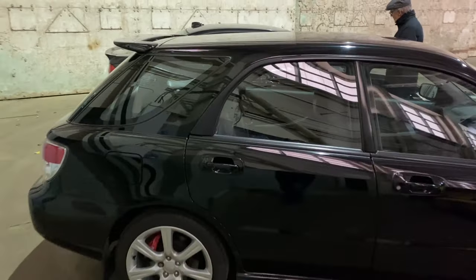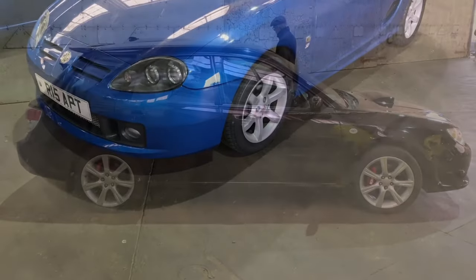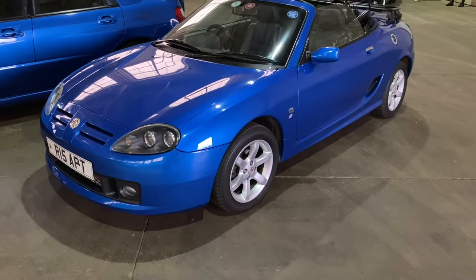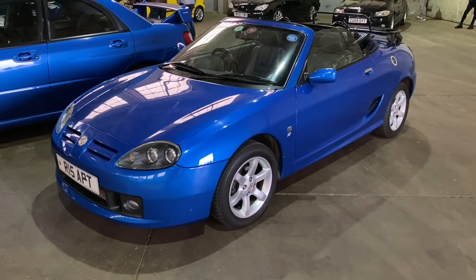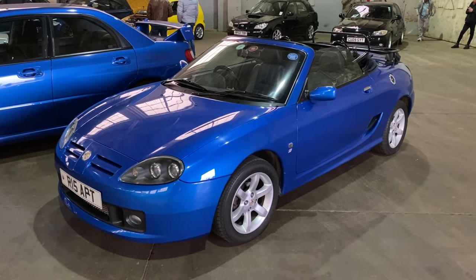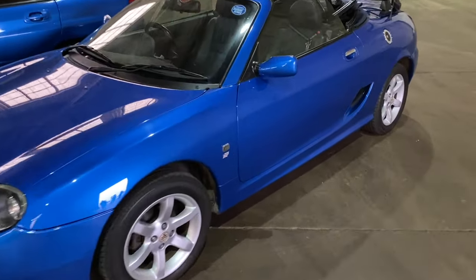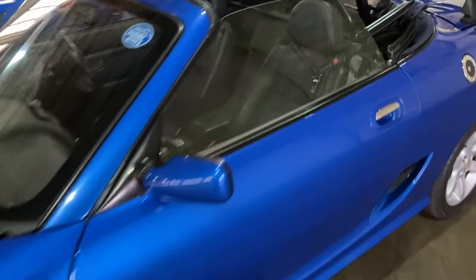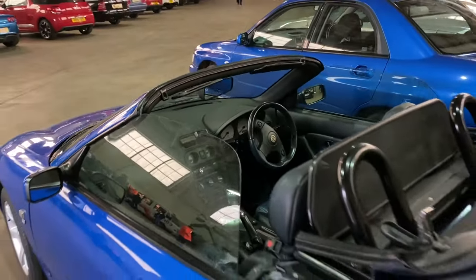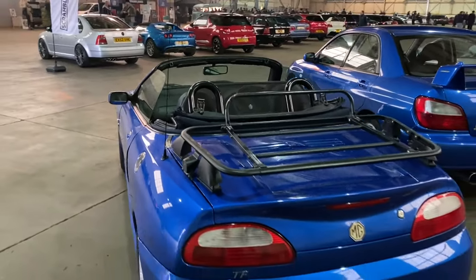The MGF, which was launched in 1995, was replaced by the TF in later years with changed front styling and the deletion of Hydragas, replaced with a normal spring setup. This one's in great condition. They're not appreciated as much as they should be - they drive particularly well and they're absolutely immense value for money at the moment. Buy a good one, keep it, and I can't see you losing money on it.